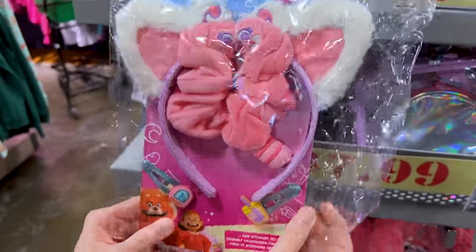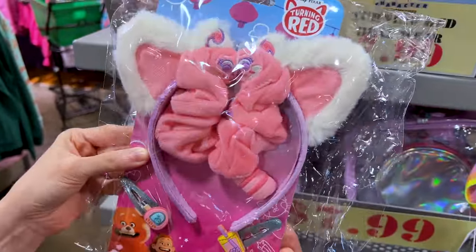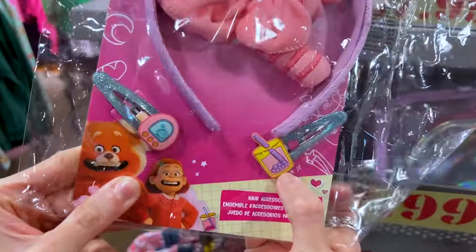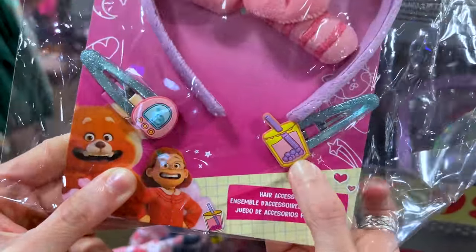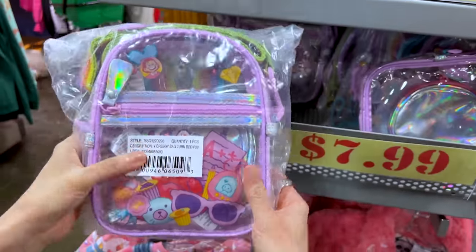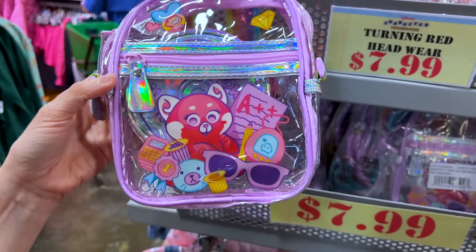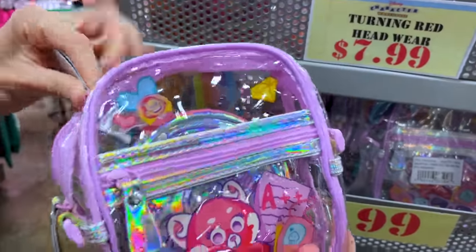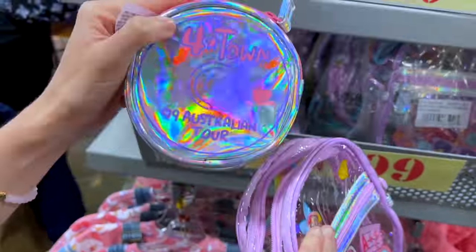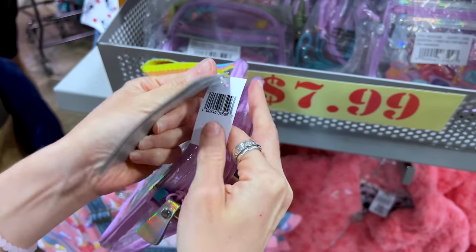For $7.99 down from $17, we have this little Turning Red hair accessory set — so cute and furry — with little clips. There's also a little transparent crossbody bag for $8. On the inside, we have a little disc pouch of 4Town, and this was originally $35.